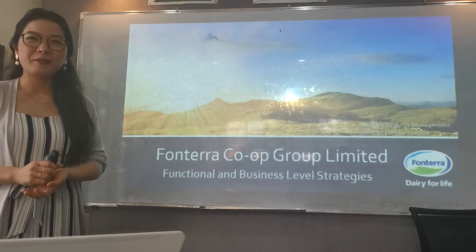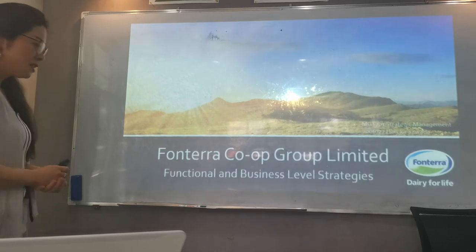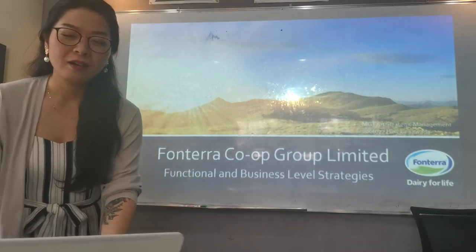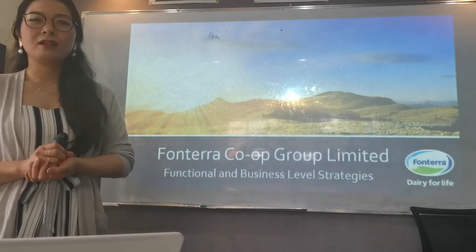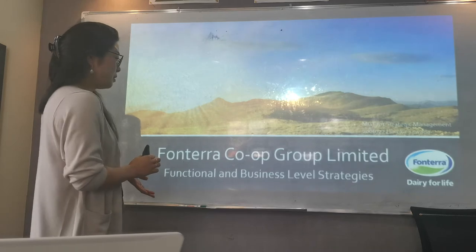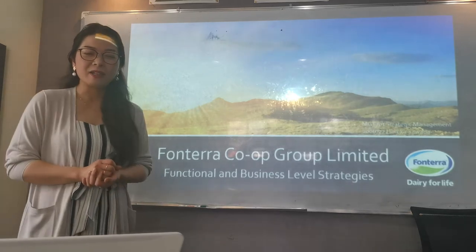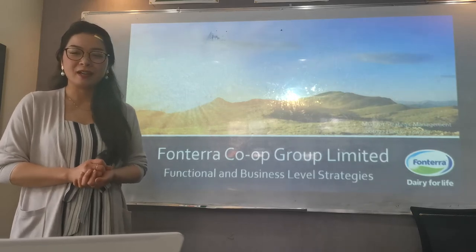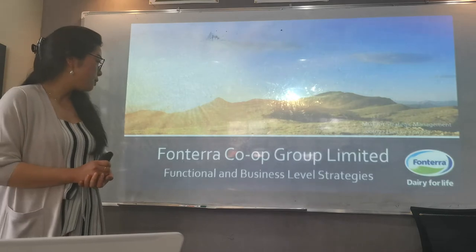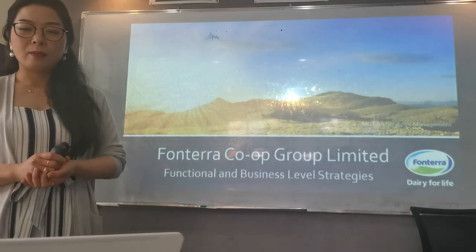Hi everyone, my name is Haruka. Today my presentation theme is Frontera. Frontera is the largest dairy product company that's dominating New Zealand's dairy industry. And today I'm going to talk about Frontera's functional level and business level strategies.